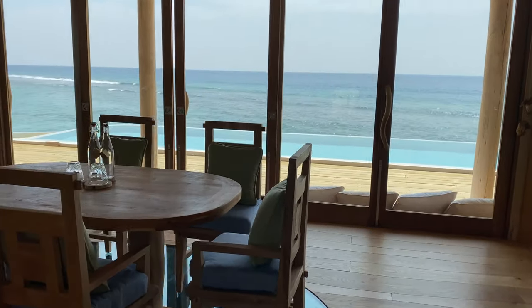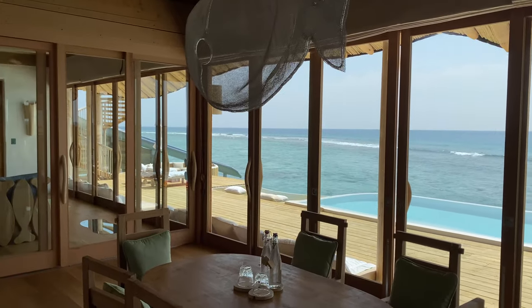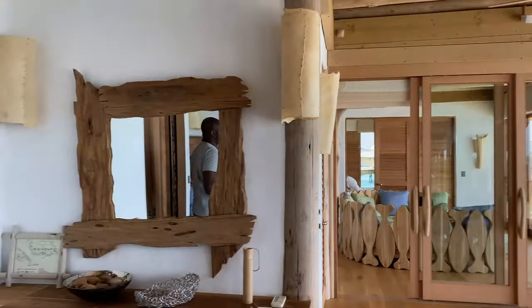Welcome to our room tour. This is an overwater villa in Soneva Fushi in the Maldives. Just want to let you know, this is going to take a while. This place is huge.